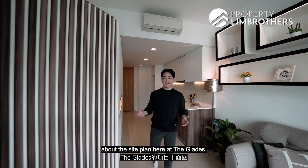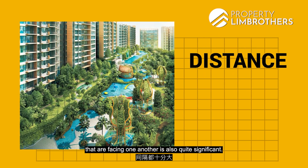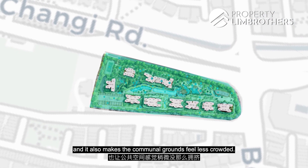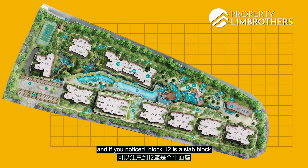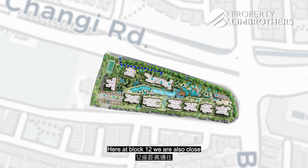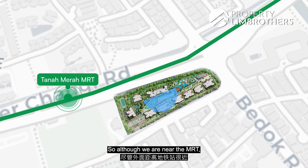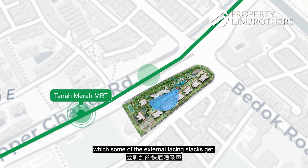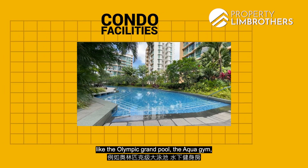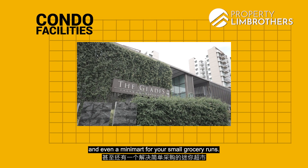Let's talk a little bit more about the site plan here at the Glades. The entire development is made up of nine different blocks. You will notice that the distance between the blocks facing one another is quite significant, giving internal facing stacks more privacy and making the communal grounds feel less crowded. Our unit is located at Block 12, which is a slab block that has 10 units on each level. Block 12 is also close to the side gate that leads to Tanah Merah MRT. We are an internal facing unit, so although we are near the MRT, we do not get direct track noise. Residents here get full condo facilities like the Olympic Grand Pool, the Aqua Gym, Wellness Clubhouse, Children's Play Zone with Adventure Slide, a full-sized tennis court, and even a mini-mart for small grocery runs.